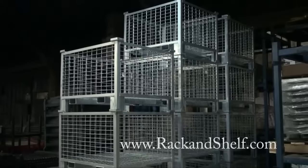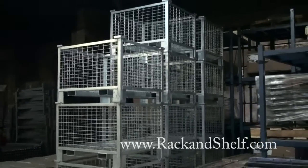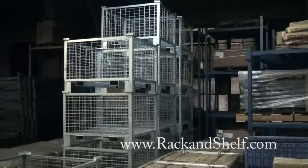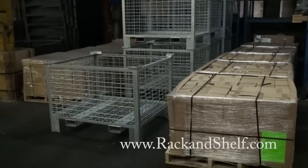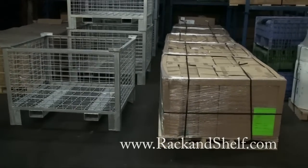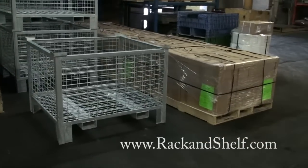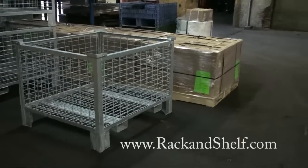The advantages to rigid wire containers include their low cost, stackable 5 high to save valuable floor space. Rigid wire containers protect your products from damage and allow you to handle, transport, and store bulk parts and materials the easy way. They are designed and built to be rugged and long lasting. The half drop gate provides easy ergonomic access, and they are provided with a high quality powder coat paint finish or a galvanized finish for rust resistance.